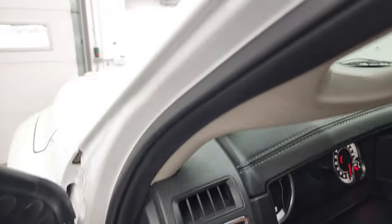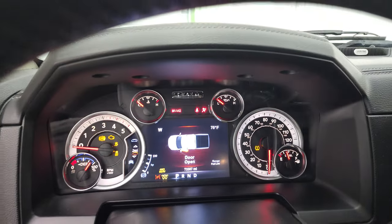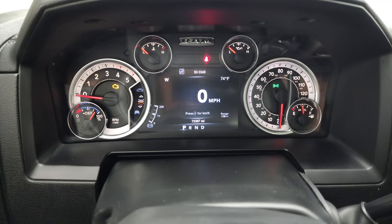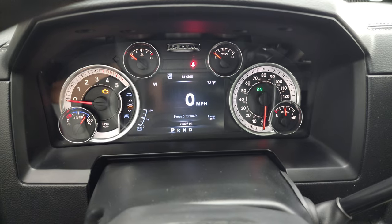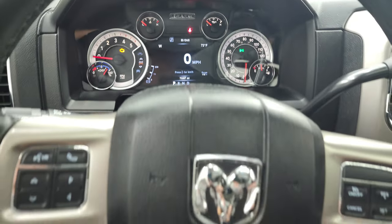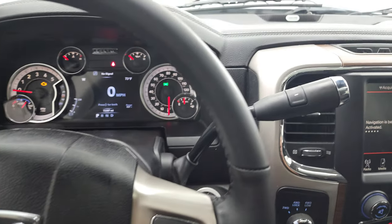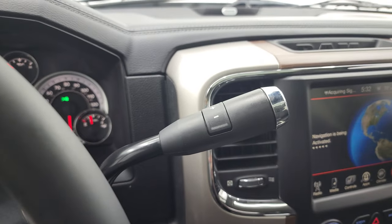We'll hop inside and check out the miles, the radio, and everything this truck has to offer on the interior. It smells very clean inside — I don't think it's ever been smoked in. This one has 73,397 miles. You do get the 7-inch LCD display with a digital speedometer, compass, outside temp display, and range to empty — you can change those corners to read whatever you'd like. Comes with the heated leather-wrapped steering wheel, cruise controls on the right, Bluetooth and information center controls on the left. It does come with the 6-speed 68 RFE automatic transmission with the optional tap shift.